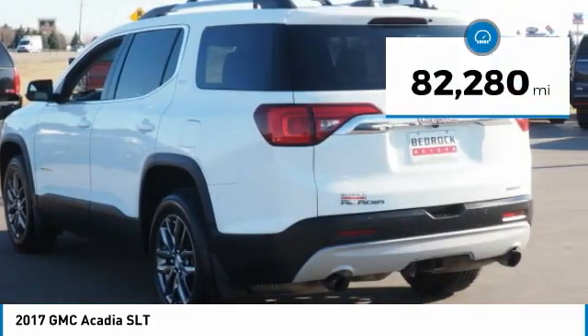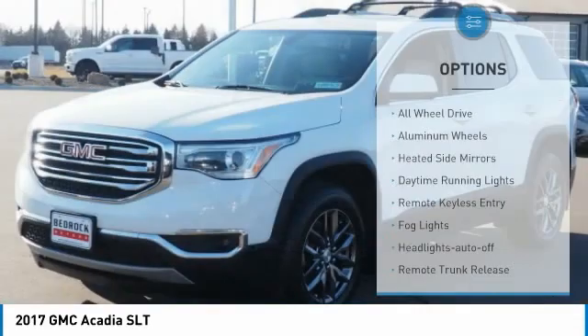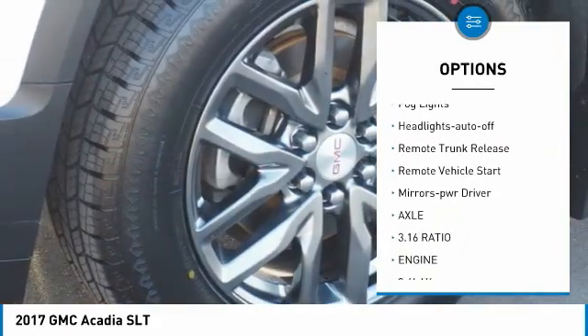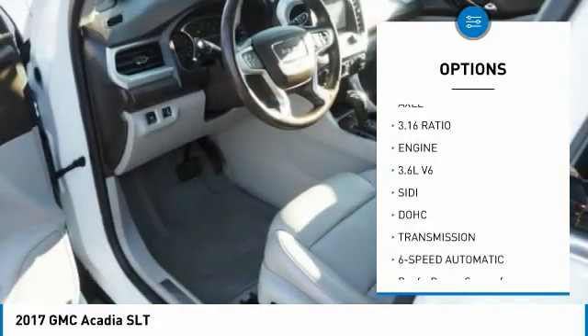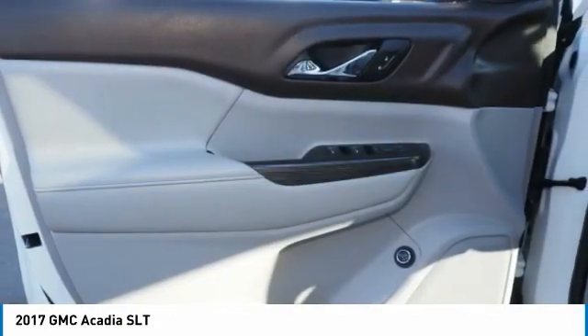This vehicle has less than 85,000 miles. Here are some of this vehicle's great options: all-wheel drive, aluminum wheels, heated side mirrors, daytime running lights, remote keyless entry, fog lights, headlights auto off, remote trunk release, remote vehicle start, and mirror memory.